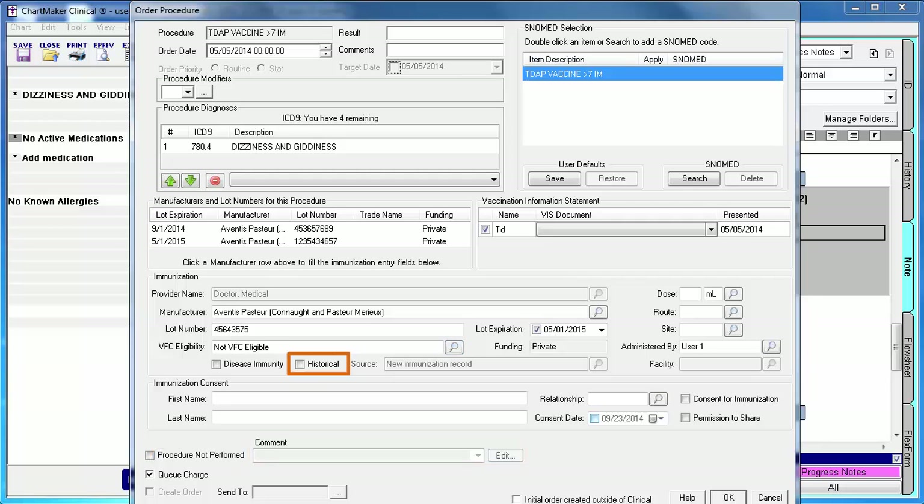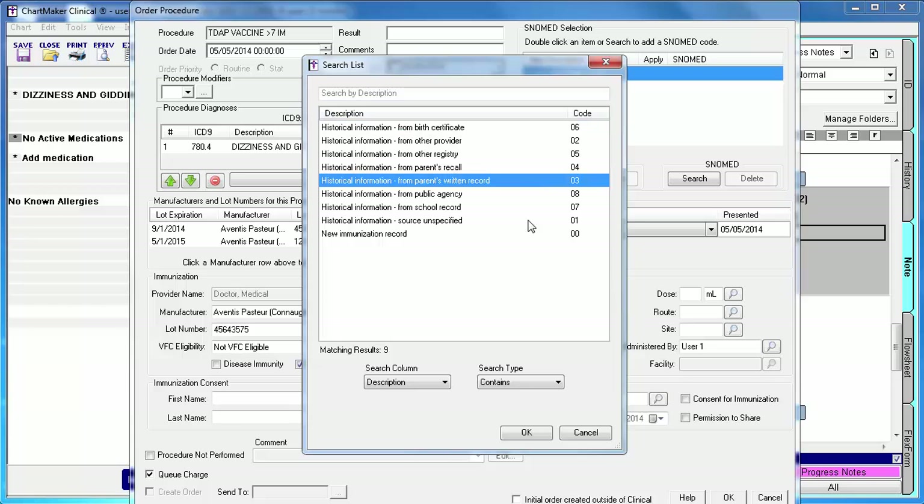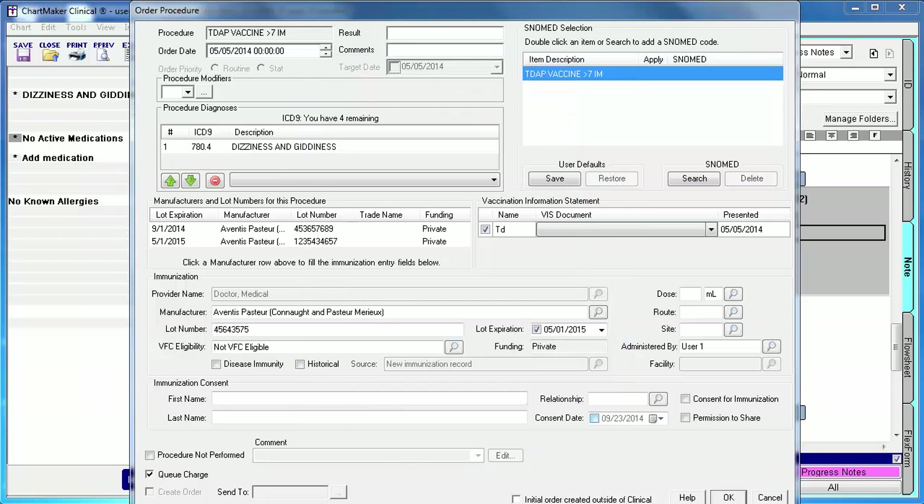Select the Historical checkbox if you are not administering this immunization today, but rather are just entering it for historical purposes. If you do so, also select the source of the information. The source will always default to Source Unspecified; however, if you would like to modify that, click the lookup icon, remove the defaulted text, and select the applicable option. To the right, you would then enter dose, route, and site information. These fields used to be free text fields; however, they have since been changed to structured data fields, meaning that for route and site specifically, you will need to enter an applicable code or click the lookup icon to find the applicable code. You can no longer just type anything in these fields.